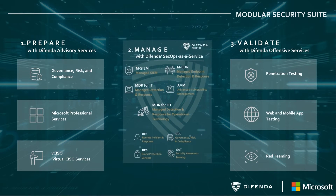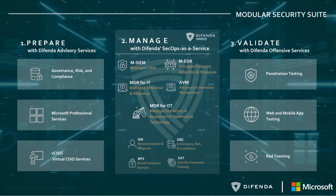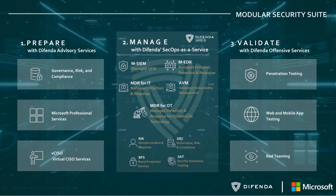Our managed security services, or the Defenda Shield, is a fully integrated and modular security suite that can scale with a customer through their SecOps journey.